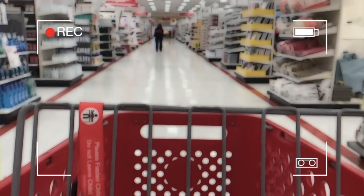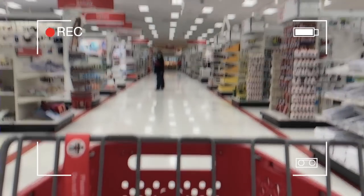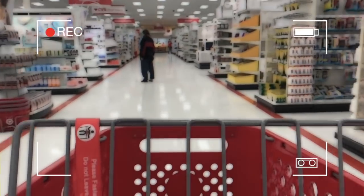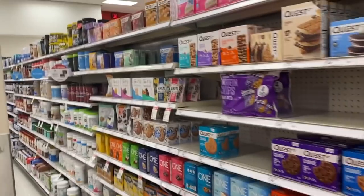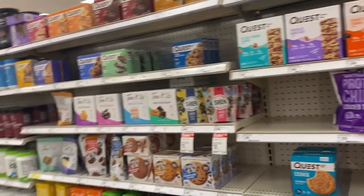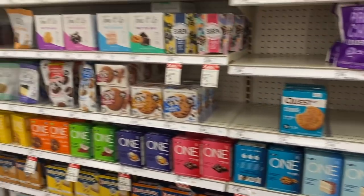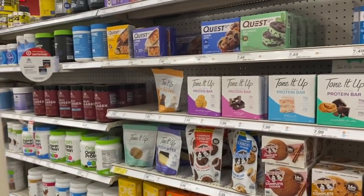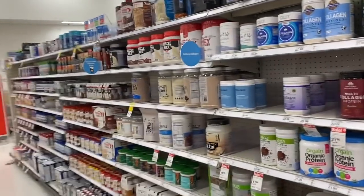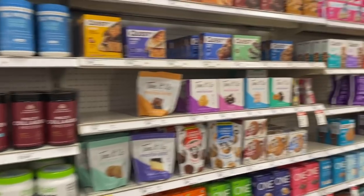Nice, quiet day at Target, which is always a plus — usually it's a bit of a madhouse in here. An area that people often overlook is the pharmaceutical area, which tends to have some halfway decent keto items. We're going to take a look and see if there's anything you should get or anything you should avoid. Honestly, this would be a six-hour video if I went over all the things to avoid, so let's highlight some of the positive things.